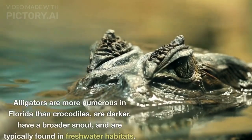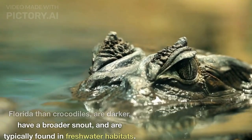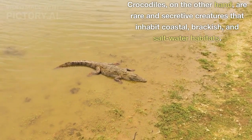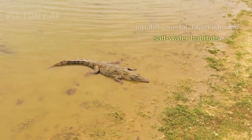Alligators are more numerous in Florida than crocodiles, are darker, have a broader snout, and are typically found in freshwater habitats. Crocodiles, on the other hand, are rare and secretive creatures that inhabit coastal, brackish, and saltwater habitats.